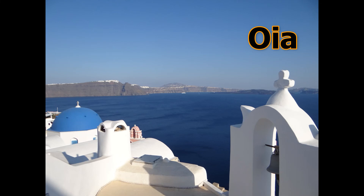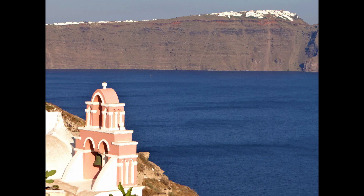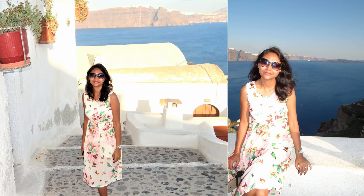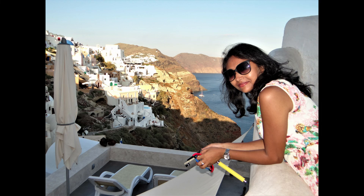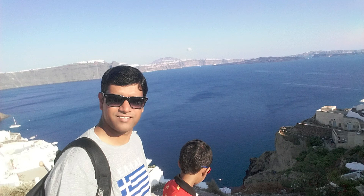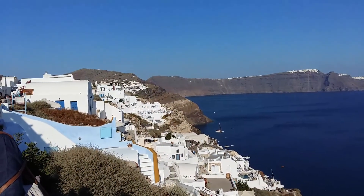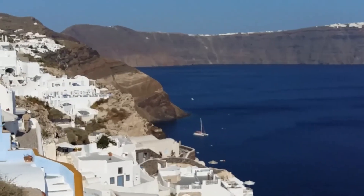Next on the list is the picturesque town of Oia. Relatively quieter in comparison to the buzzing Thira, Oia offers a perfect opportunity for clicking those Instagram photos. Look at this gorgeous view — this place looks so magical, and I felt like it was totally unreal.